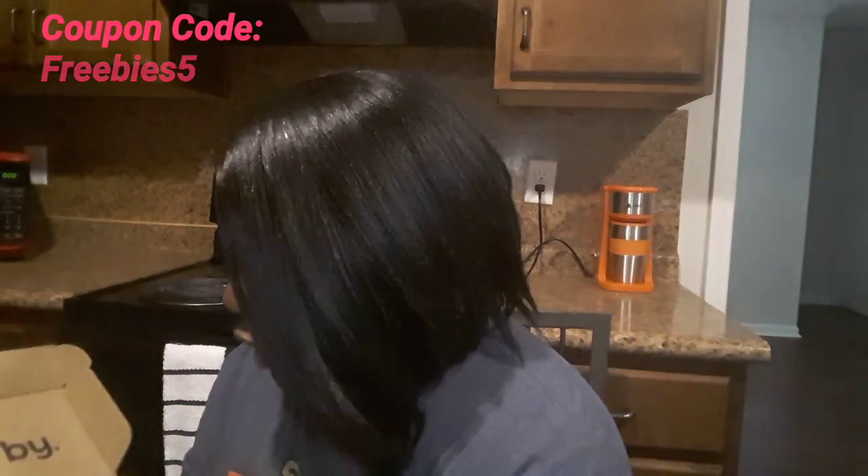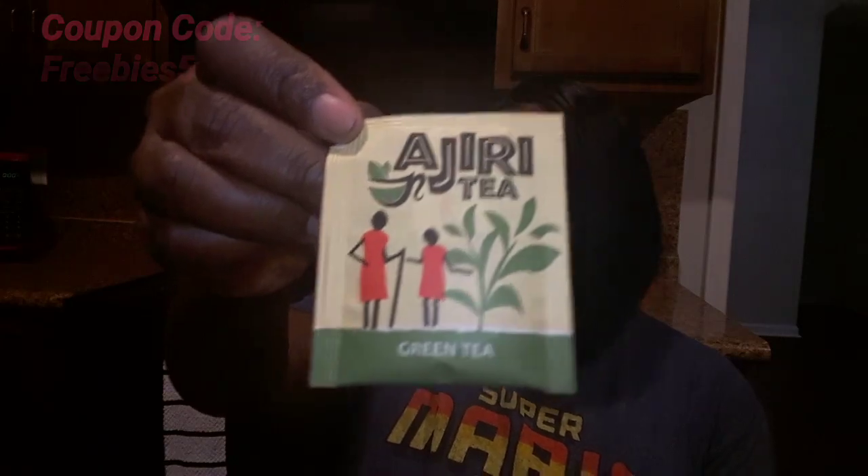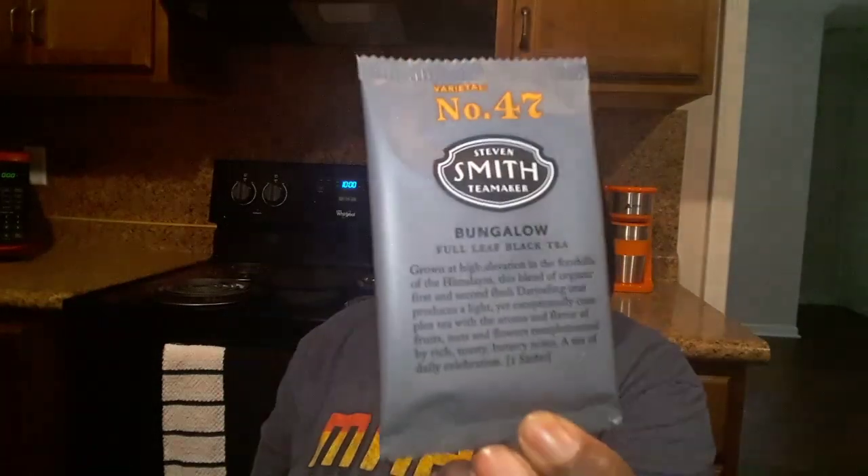I already see one here that I've tried before — it's called Ajiri Tea, and this one is really good. It is low in caffeine and it comes from a Swahili word meaning 'to employ.' It creates employment for people of western Kenya, and all of their net profits go to education for local orphans. That is incredible.